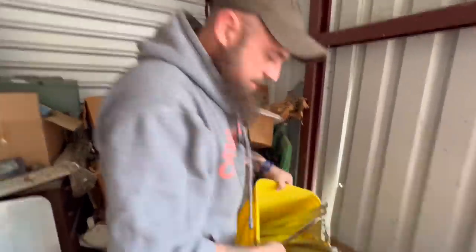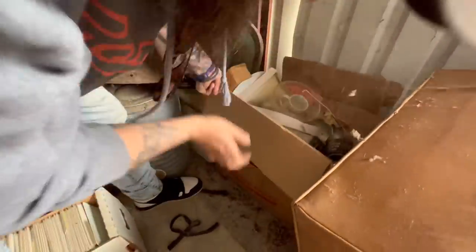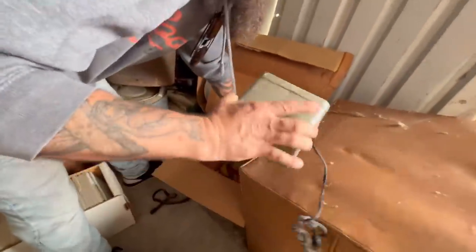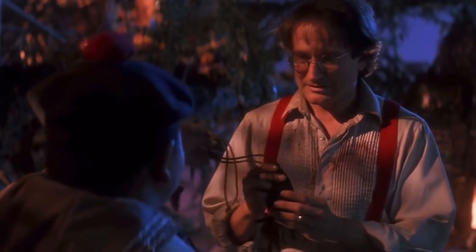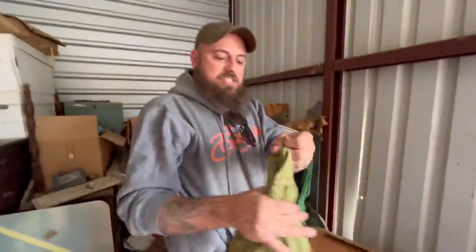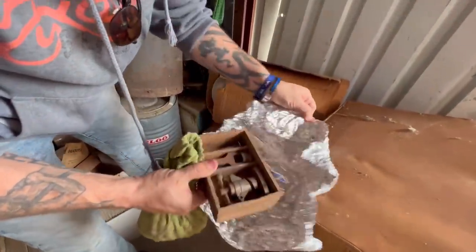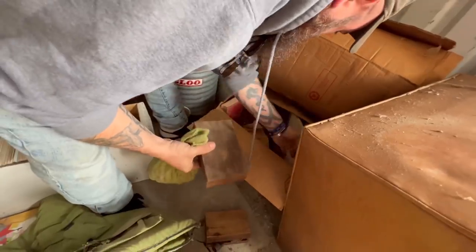I wonder if they had a store — there have been a few signs of a store. Look — this is like old, maybe pirate-related. Some kind of Sears slide thing. Oh look — it's marbles! And I bet these are old. Look — tons of marbles. I bet that's at least 100 bucks in marbles.